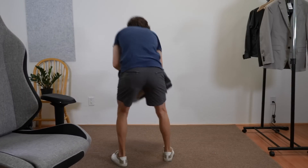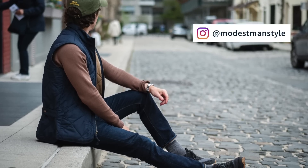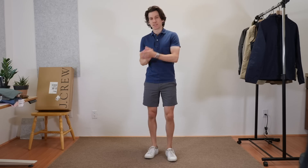This has to be one of the most requested brands from you guys. I've worn a couple things from J.Crew Factory like the walker vest for years now, but I'm excited to try on something from their entire range. So I got some tops, some bottoms, some shorts, some outerwear and we're going to run through everything and I'll show you how it fits.